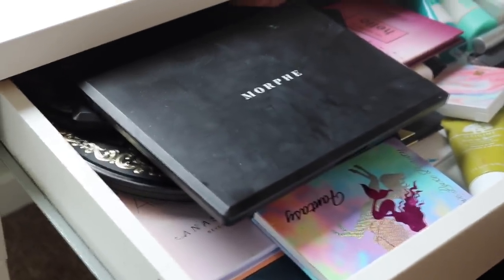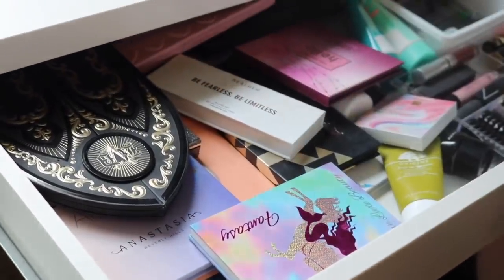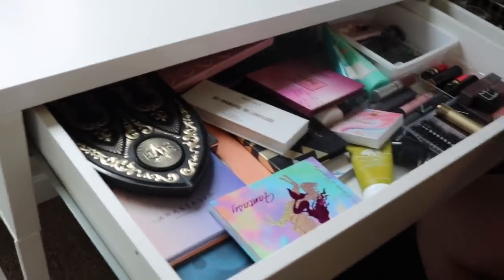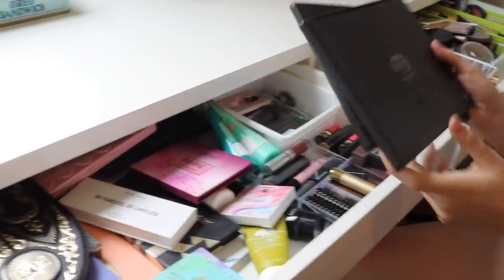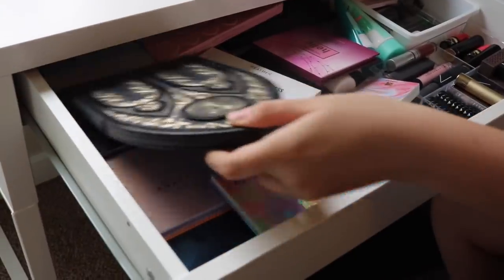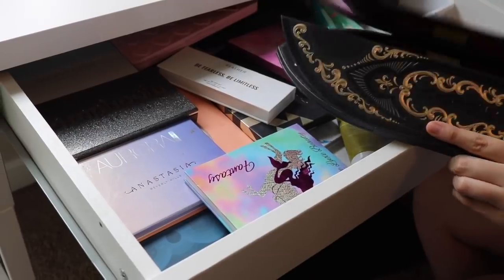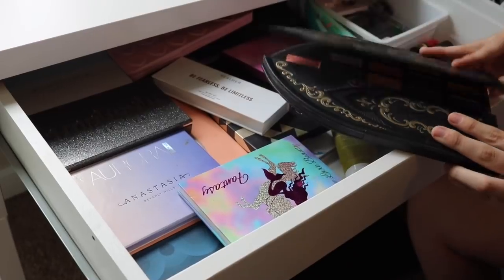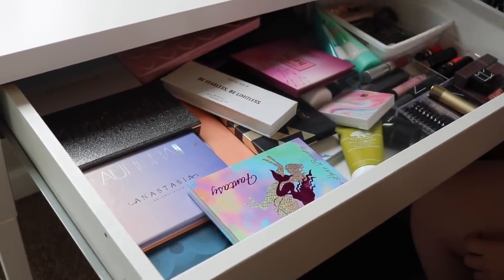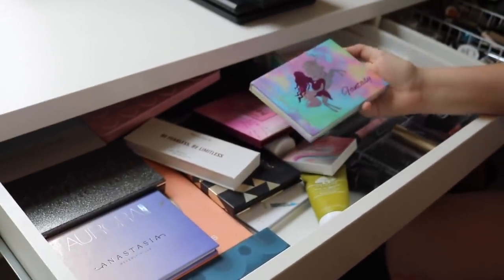Starting with the palettes. The Morphe ones — the 35M and 35B — she got for her birthday and is keeping them because she does use them sometimes. She's also keeping the Kat Von D Saint and Sinner palette that she took out of mom's declutter pile. It's a bit messy but she loves it. The Love Luxe Beauty Fantasy palette — she's definitely keeping that. She loves highlighter palettes.